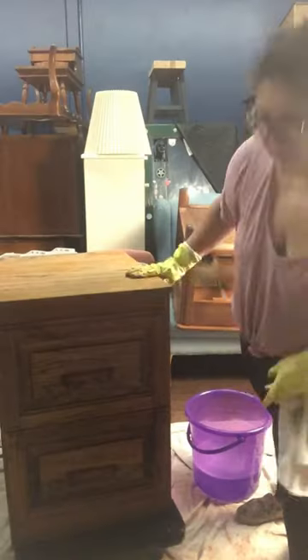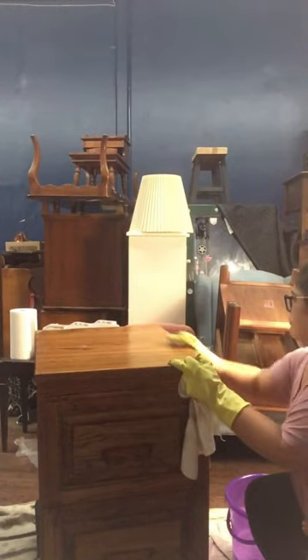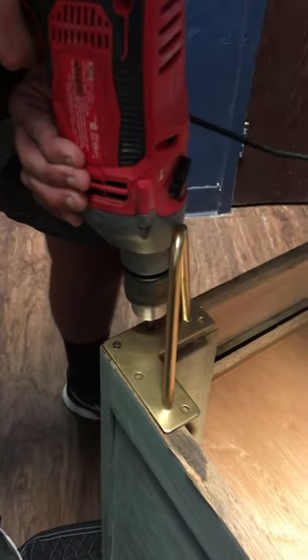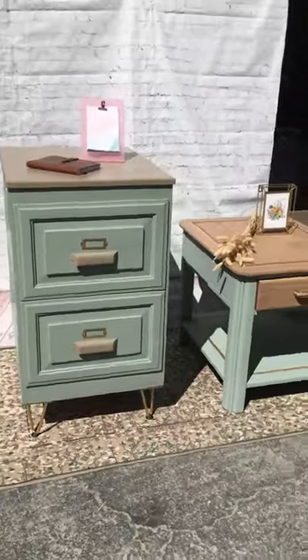How we turned this outdated filing cabinet modern. Here I am trying to look like a cool influencer but I look like I'm doing a horrible magic trick. We cleaned it, sanded it down, painted the body, painted some accents, added some legs, and here it is. We love the color so much that we painted the same look on a table. Follow for more.